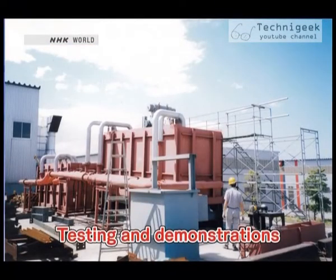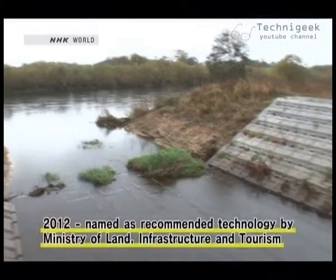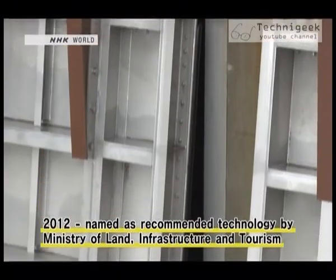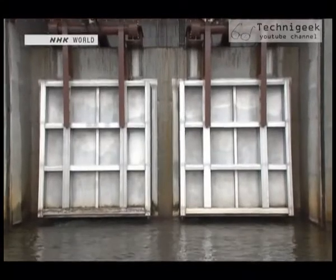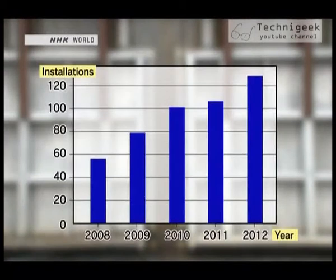Even after the floodgate had been installed, to obtain government recognition, they needed to carry out testing and demonstrations over and over. All their hard work paid off in 2012. The floodgate was selected by a government ministry as a recommended technology. This triggered widespread recognition of the device. Over the last several years, the number of installations has soared. In 2012, more than 120 of the floodgates were constructed around Japan.